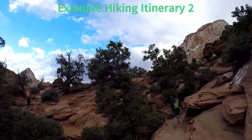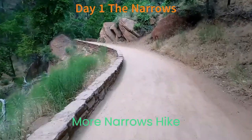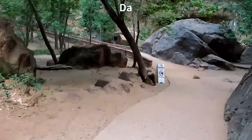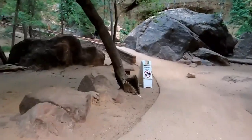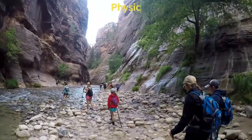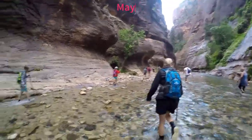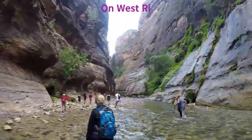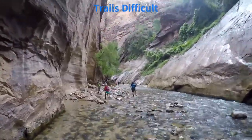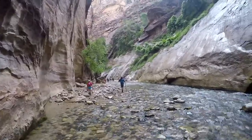Example itinerary 2: Day 1, the Narrows. Day 2, Mount Carmel Tunnel, Canyon Overlook Trail, Zion National Park Sign Photo Op, Kayenta Trail, and Emerald Pools. Day 3, Angels Landing and the West Rim. Beginner hikers, littles, or those with physical restrictions may find the West Rim from the Grotto may be too much, and Angels Landing really is for serious hikers. Mix and match the above to your liking.